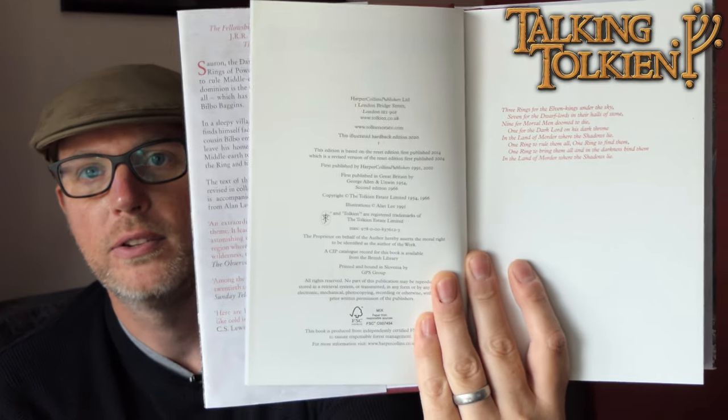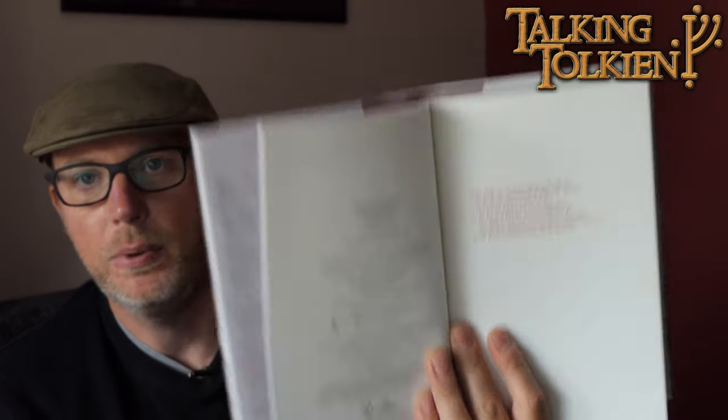Here's the copyright page — released in 2020. The printers for this: these are printed in Slovenia. A lot of the previous versions, for example those deluxe editions, the first editions of those were generally printed somewhere like Clay's in St. Ives, or I think some were printed in Italy. The general feeling was those first editions were probably better quality binding than some of the later editions which were printed in China.